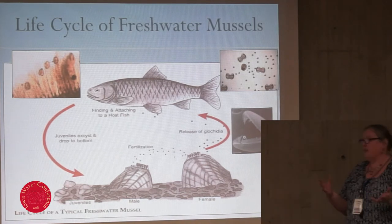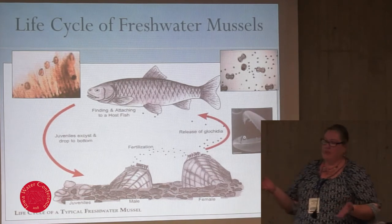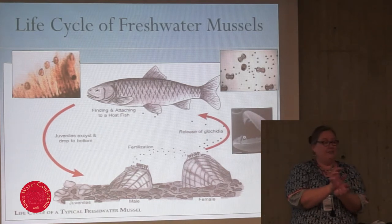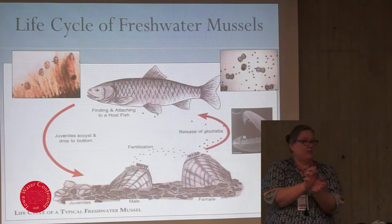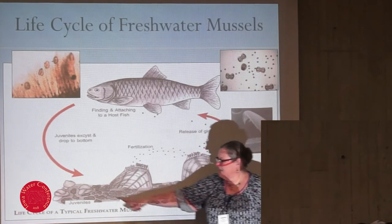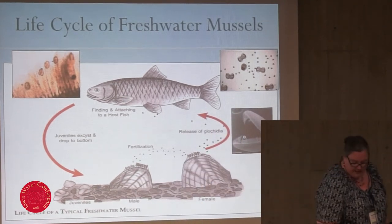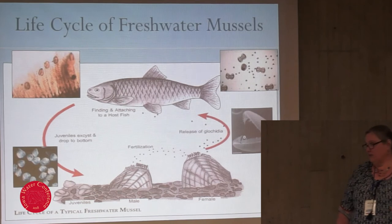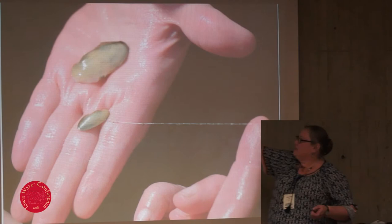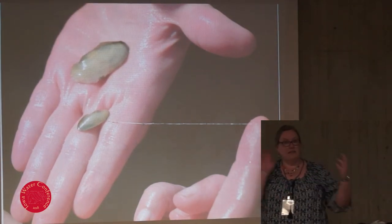Once they transform into their juvenile phase, they drop off the fish host and hopefully land in good habitat. At that stage they're really just two shell halves and the muscle that allows them to open and close. While on the fish host, they actually grow and their foot develops, but their foot isn't strong enough yet to hold them in the substrate. So they attach to the substrate by a long clear thread called the byssal thread — and this is one of the things that makes them mussels and not clams.